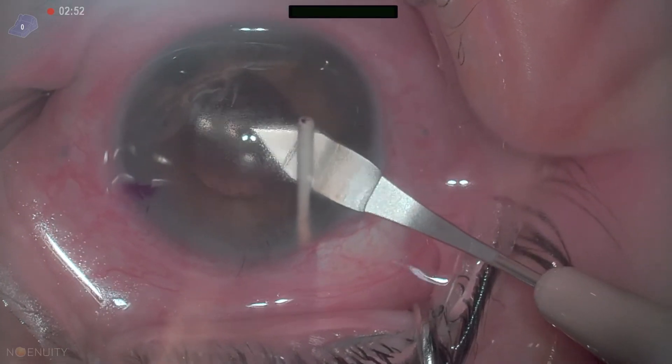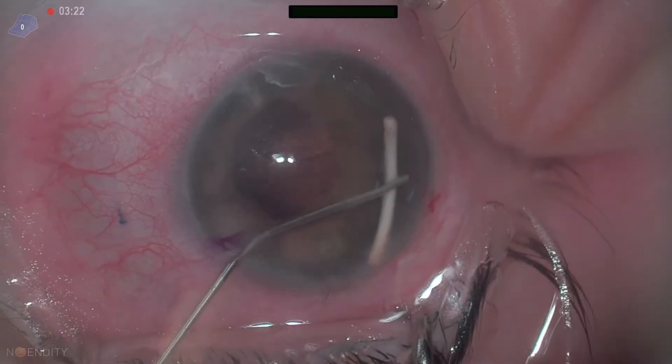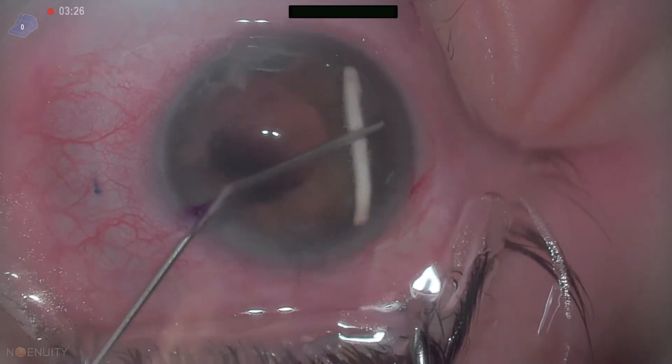Sure enough, this implant migrated into the anterior chamber. This causes corneal edema and decompensation and endothelial cell loss. So we want to go ahead and get this out of there.